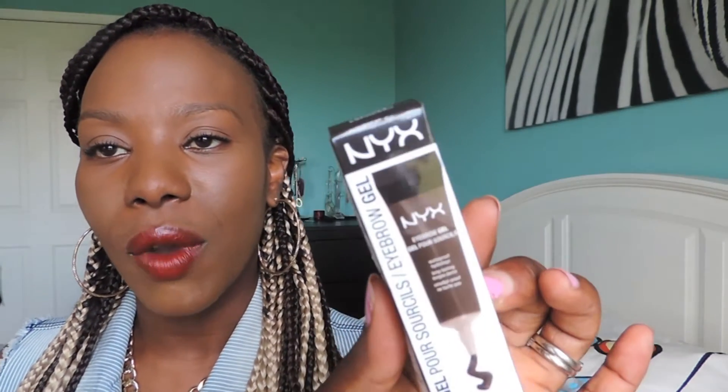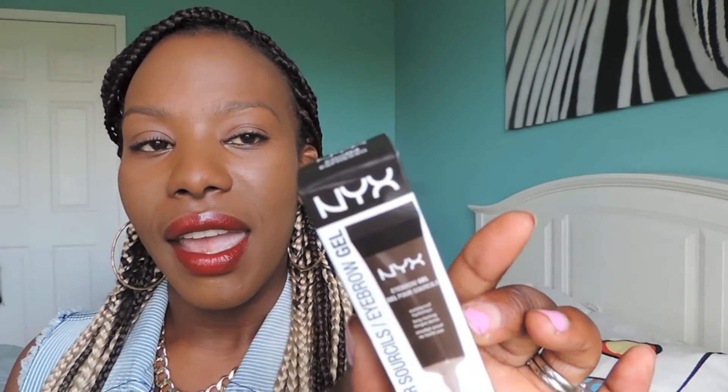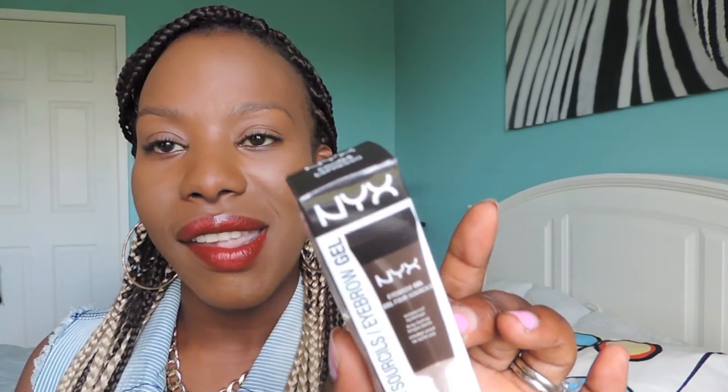I've been seeing a lot of these all over Instagram and YouTubers' channels, and I really wanted to try it. So I bought this, and it's called the Eyebrow Gel by NYX, and it is in the color Espresso.